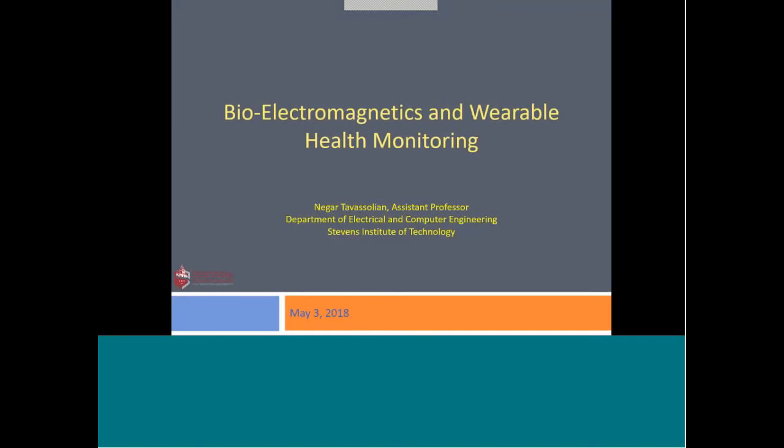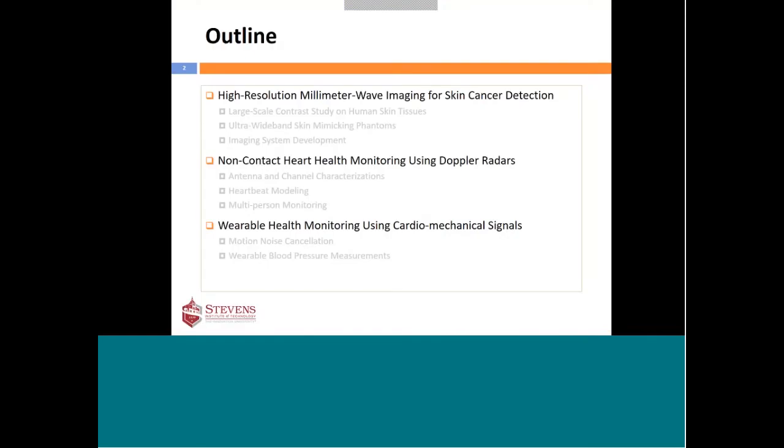Thank you for coming. I'm going to talk about some of the research we have done on bioelectromagnetics and wearable health monitoring. My lab is mostly focused on using electromagnetic waves for biomedical applications. Part of my lab is also developing wearable systems for heart health monitoring. The three main ongoing research projects are: high-resolution millimeter wave imaging for skin cancer detection, non-contact heart health monitoring using Doppler radar technology, and wearable health monitoring for detecting cardiomechanical signals.